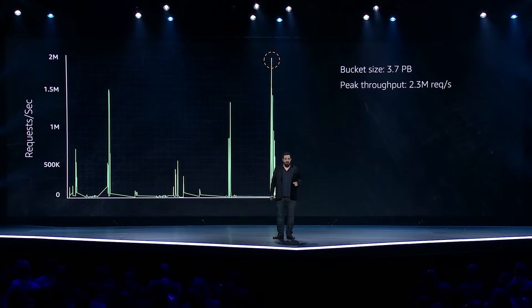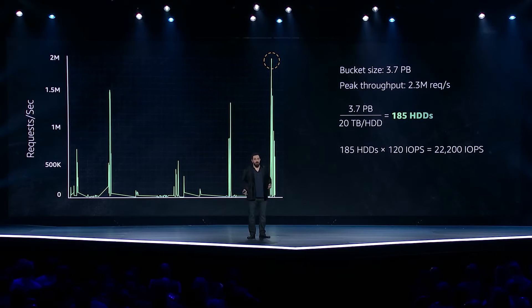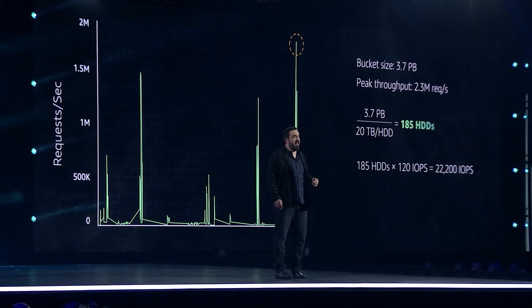We'll start with storage. A modern hard drive stores about 20 terabytes of data. So if all we cared about was storage, we would need 185 hard drives to store this data set. But what about IO? We know that each hard drive gives us 120 operations per second, and we'll assume that every read can be serviced with one operation. So with 185 hard drives doing 120 operations per second, we're going to get about 22,000 reads per second at peak.